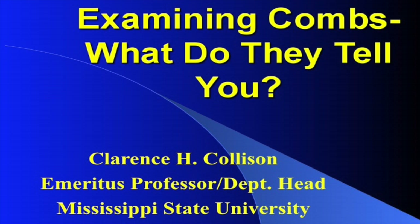It's time to start, so we'll get underway. The title of my presentation is Examining Combs. What do they tell you?